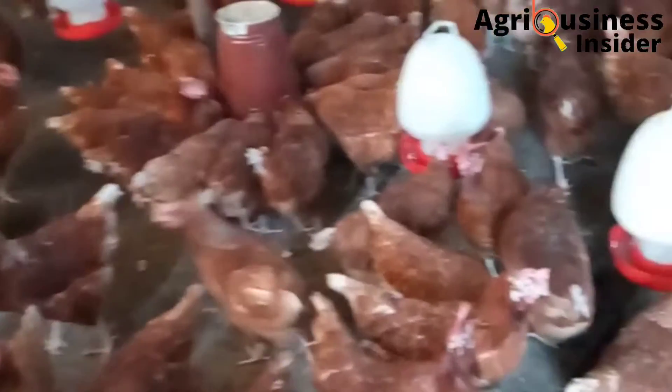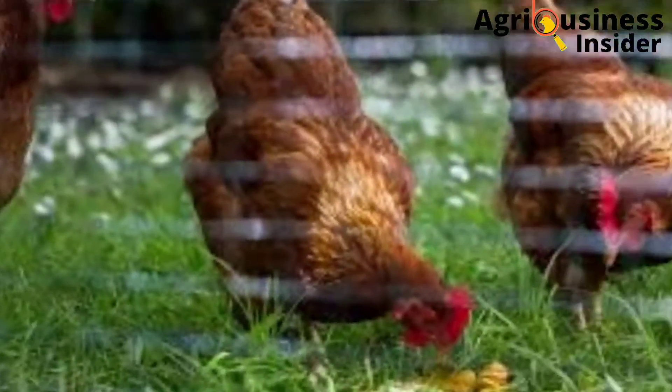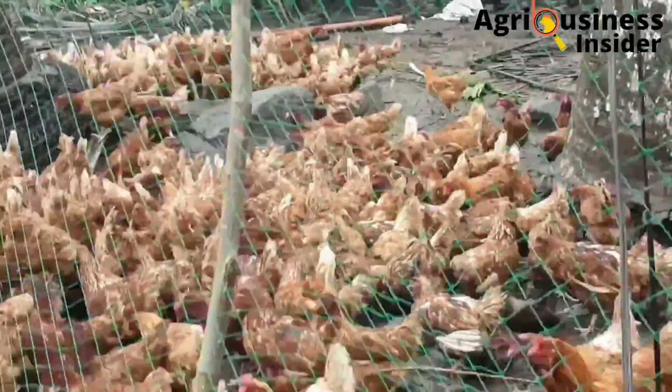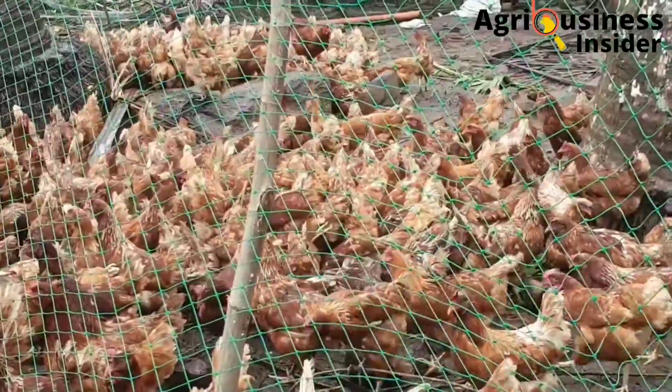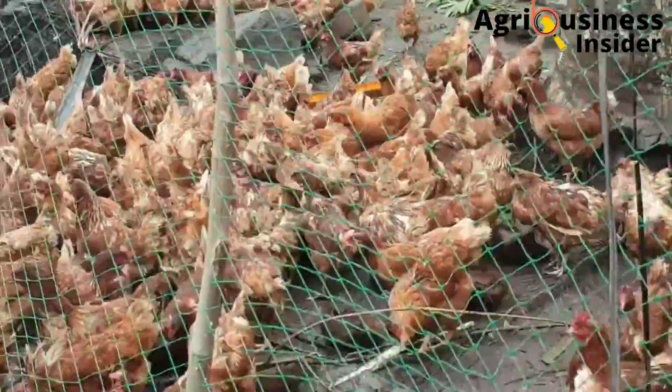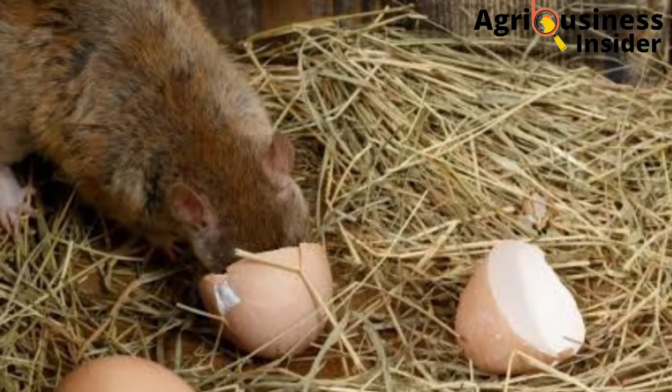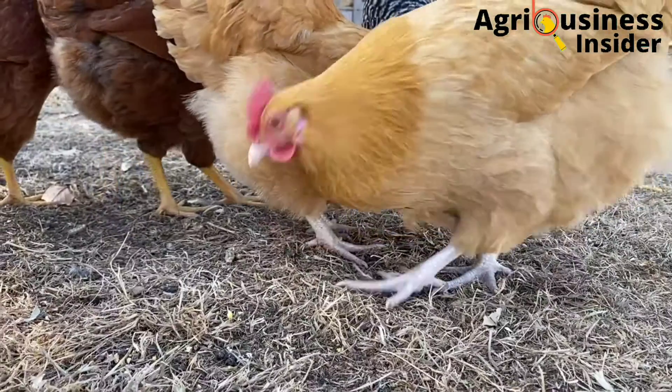Before we discuss what causes egg eating, it is very good that we first discuss how you can find out that your laying hens are eating the eggs. This is very important because it helps you to eliminate the possibility that a predator may be sneaking into the coop to eat the eggs. Number one, one of the ways to know your chickens are eating the eggs...